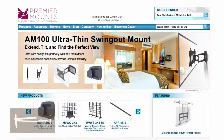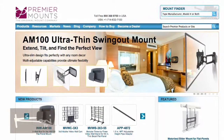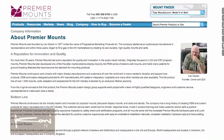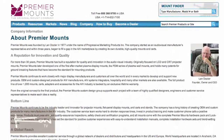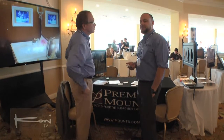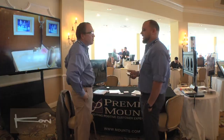I am the East Coast Regional Sales Manager for Premier Mounts, reaching out to clients all over the East Coast for mounting solutions. The best way to describe our company, Premier Mounts, is to say that we're a 40-year-old company serving the AV industry, mounting displays and projectors in almost any type of environment.